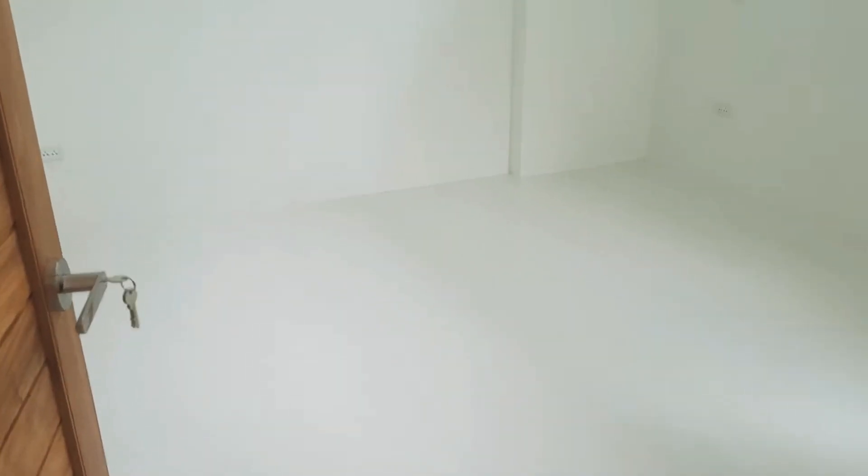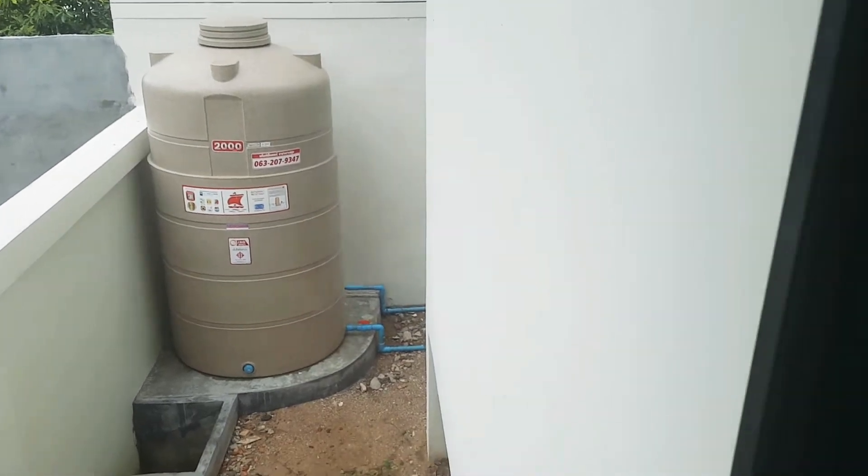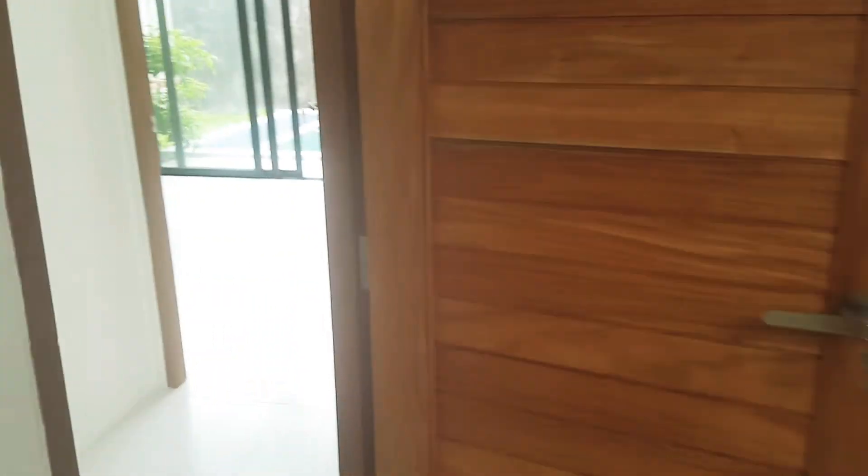This is the second bedroom window. I'm going to go outside to show you the water tank.